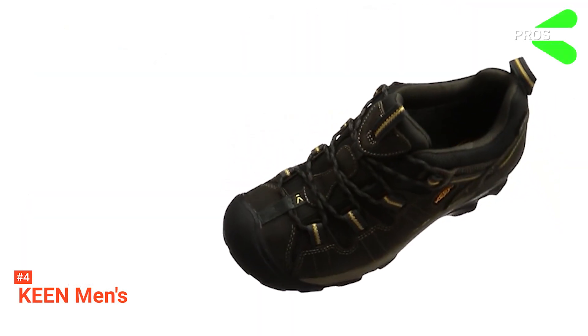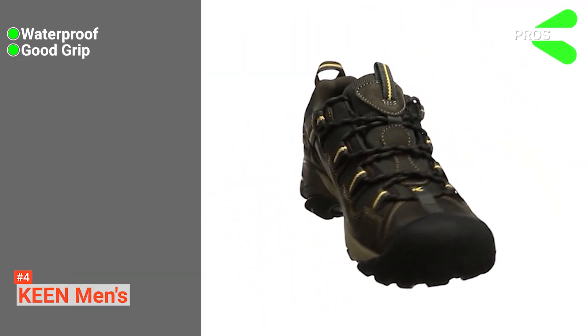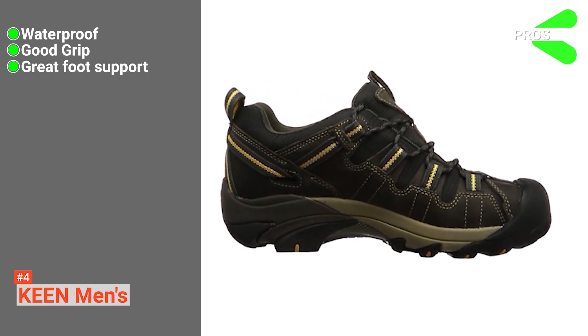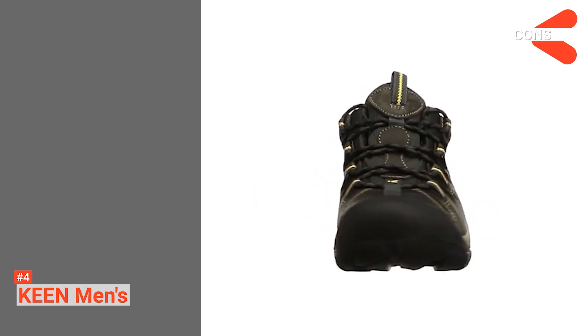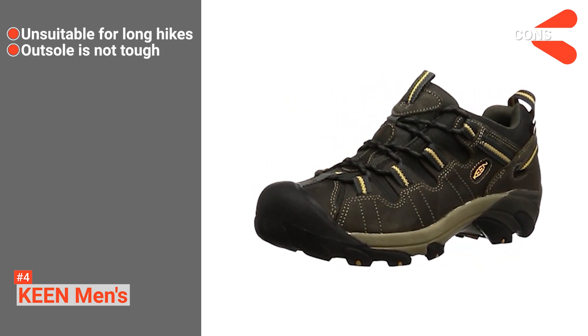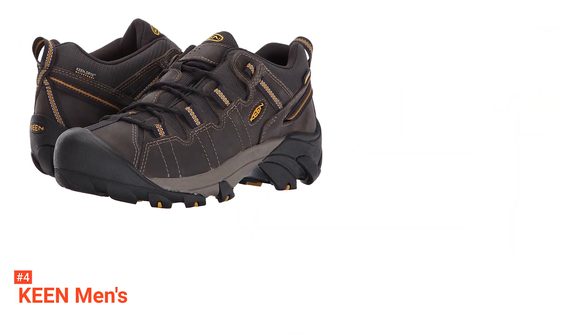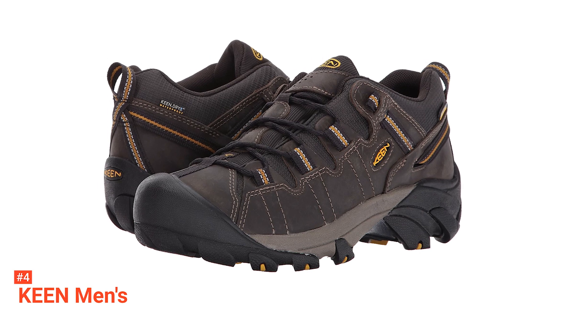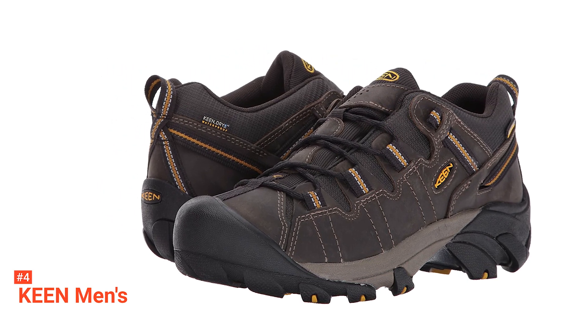Its pros are: it is waterproof, it has excellent traction, and it is designed with a dual-density compression-molded EVA midsole. However, its cons are: it is not suitable for long hiking, and its rubber outsole is not durable enough. The Keen Men's Targhee Hiking Shoes are perfect for anyone who wants a comfortable and breathable hiking boot that they can also use as an everyday boot.